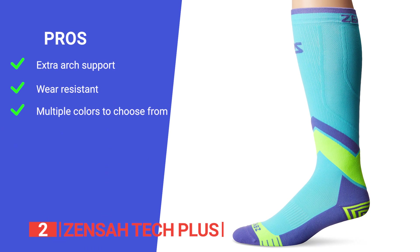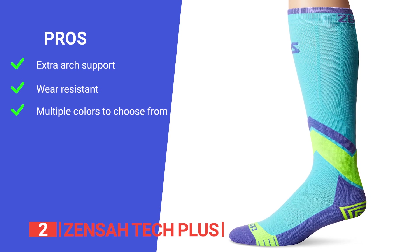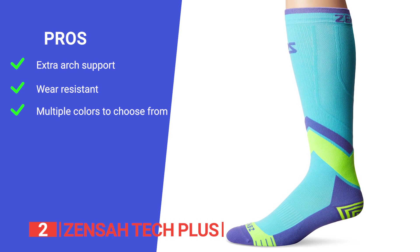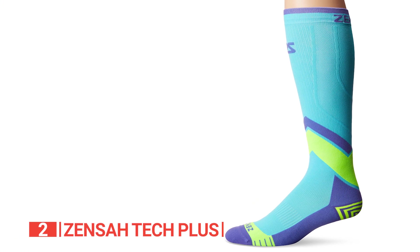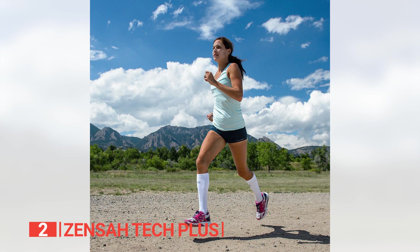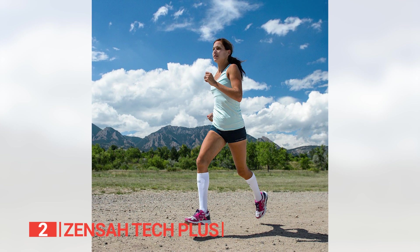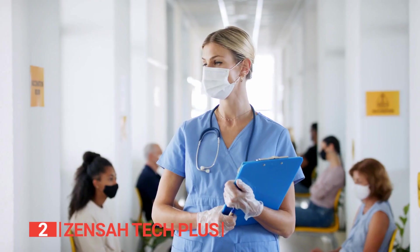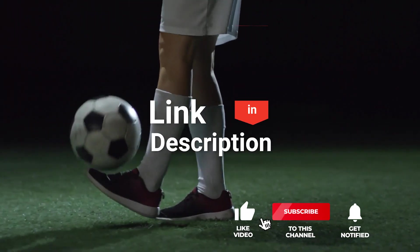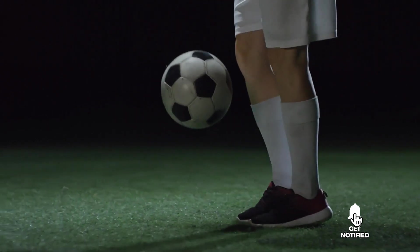The design of these socks promotes optimal blood flow, facilitating the return of blood to the heart through the veins, preventing cramping and swelling, and enhancing muscle recovery by delivering more oxygenated blood to your muscles. Its pros are: an elastic band around the foot providing extra arch support for superior comfort and fatigue prevention; a 200-needle-count construction making them extra durable; and availability in more than 10 stylish and colorful designs. However, its drying time is relatively long compared to other products on this list. Be sure to check the description below for the newest deals on each of these items.